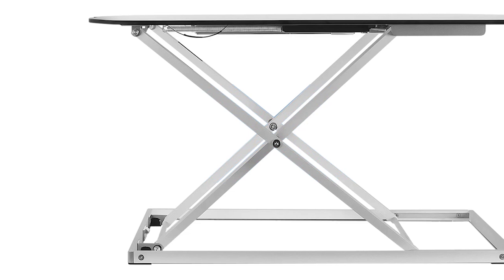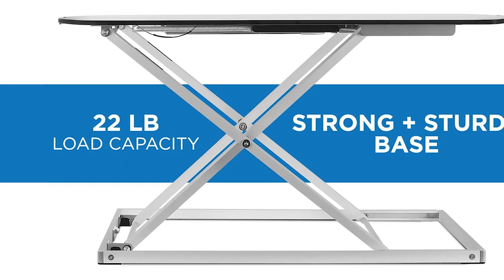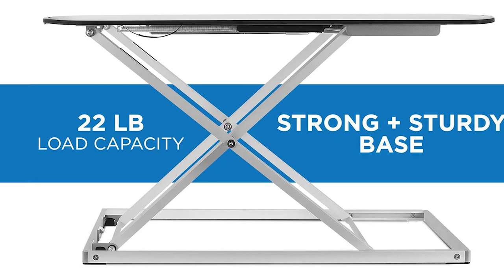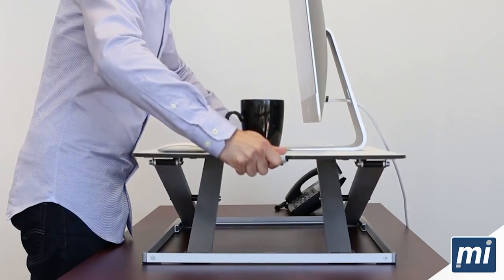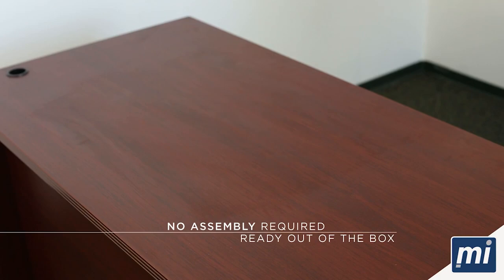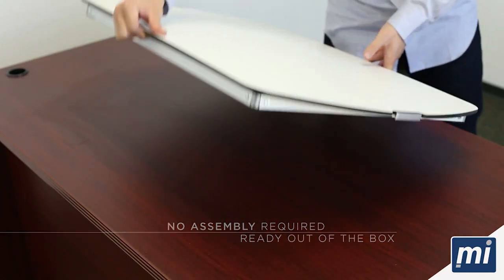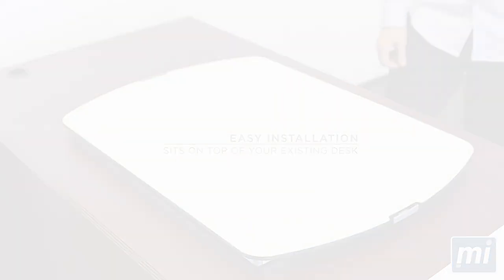This budget standing desk converter is made from heavy-duty aluminum, so it's very sturdy and durable. It also has a weight capacity of 22 pounds, which is more than enough for most laptops, keyboards, and monitors. One area where this budget standing desk converter really stands out is in its portability and ease of use — no assembly is required, and it comes ready to use right out of the box. It's also very lightweight, so you can easily move it around or take it with you when you travel.